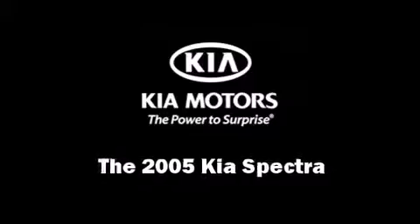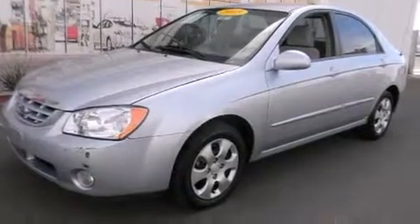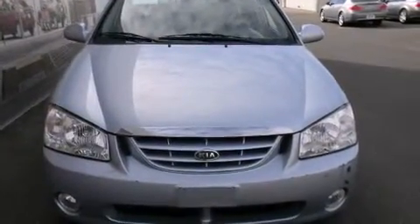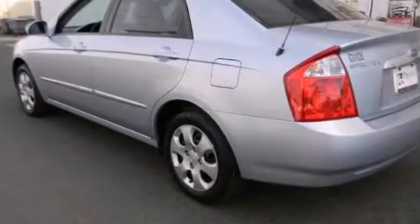Here's a great deal on a 2005 Kia Spectra. This four-door, five-passenger sedan just recently passed the 60,000 mile mark. It features a front-wheel drive platform, an automatic transmission, and a two-liter four-cylinder engine.